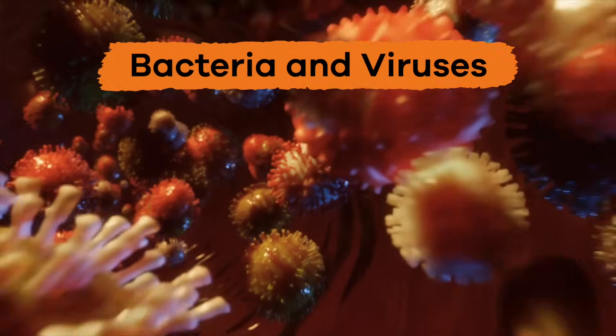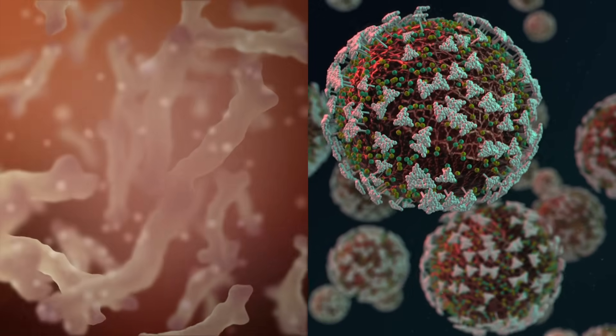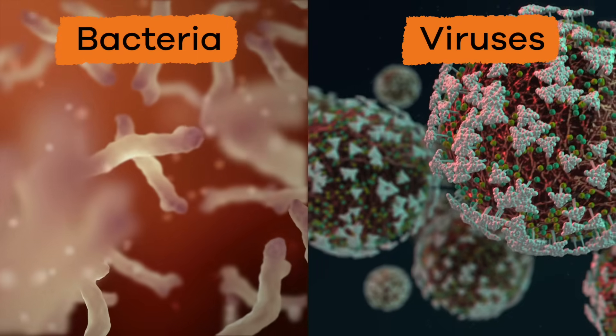Bacteria and Viruses for Kids. Today, we are going to talk about two common, tiny microorganisms called bacteria and viruses.